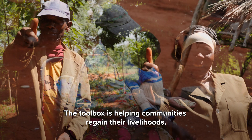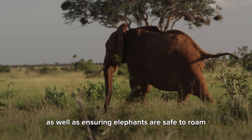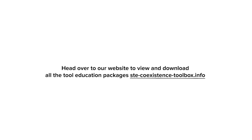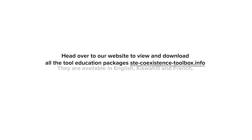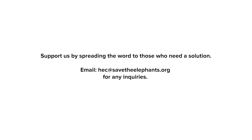The toolbox is helping communities regain their livelihoods as well as ensuring elephants are safe to roam. Head over to our website to view and download all the tool education packages. They are available in English, Kiswahili, and French. Support us by spreading the word to those who need a solution.